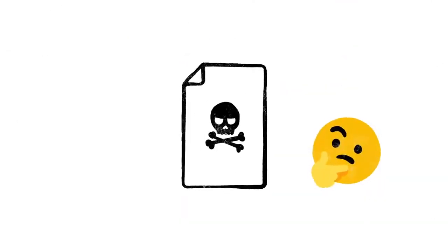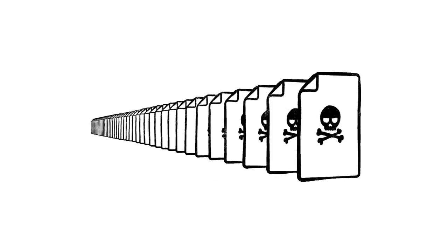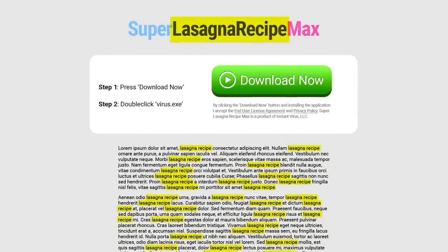Of course, not every site on the web is trying to be helpful. Just like with robocalls on your phone or spam in your email, there are a lot of sites that only exist as scams. And every day, scammers upload millions more of them. So just because instantvirusdownload.net lists the words 'lasagna recipe' 400 times, that doesn't mean it's going to help you make dinner.